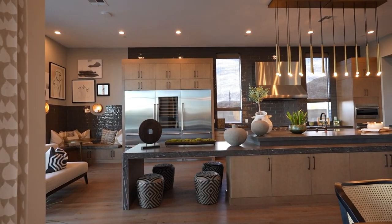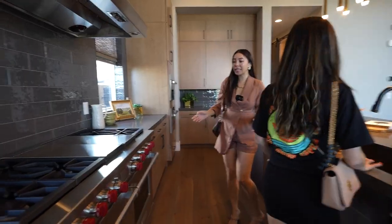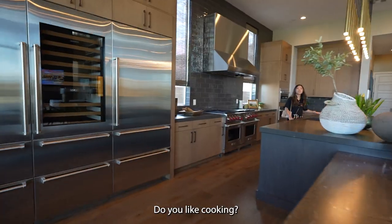Highly unique and customized kitchen. As you can see, connected to the island is a drop-down dining table, perfect for a little breakfast bar. High-grade stainless steel Wolf appliances, built into the cabinet so it's kind of hidden but you can still see it.